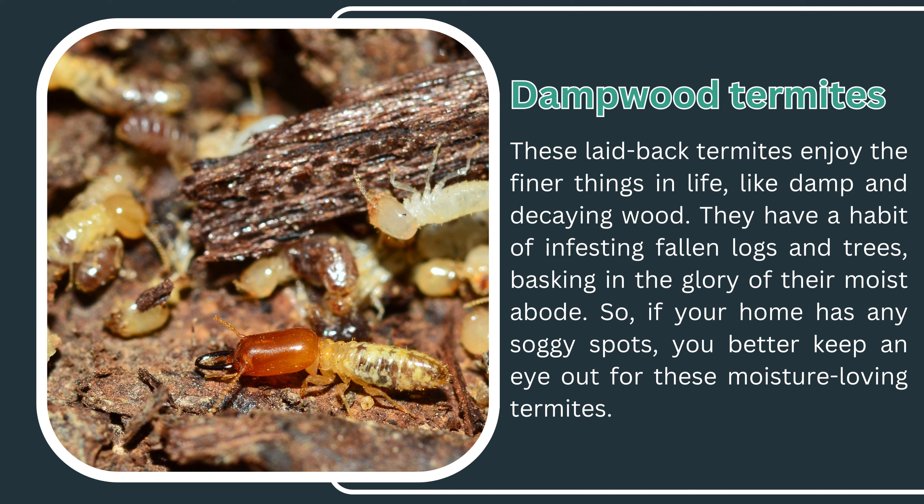Last but not least, we have dampwood termites. These termites enjoy damp and decaying wood, infesting fallen logs and trees and basking in the glory of their moist abode. So if your home has any soggy spots, keep an eye out for these moisture-loving termites.